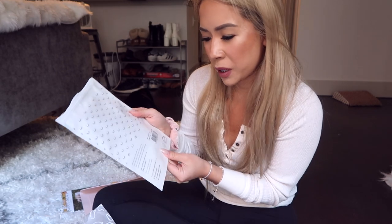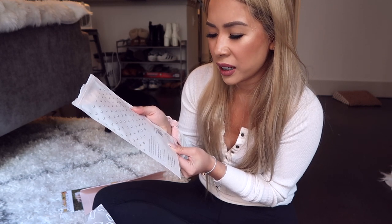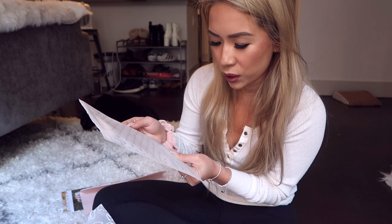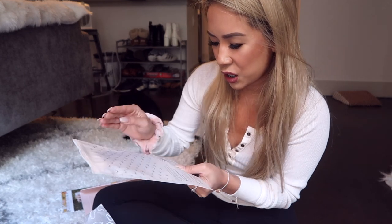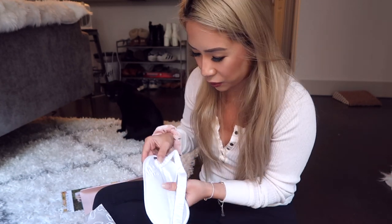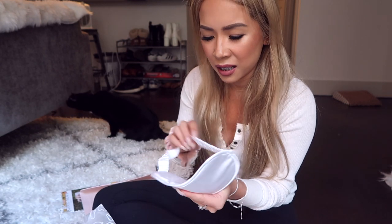It says, 'We love pandas but not panda eyes — use this mask for relaxation and sound sleep.' It's made of their signature bamboo lyocell fabric: hypoallergenic, antimicrobial, extremely breathable, and made of 100% organic material. It feels so soft — almost like silk or satin, but a little softer than satin. It's white. I'm not gonna put it on right now because I have makeup on, but I'm very excited to use this at bedtime.